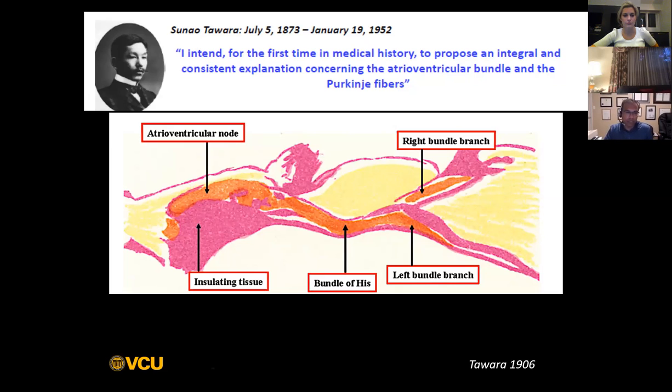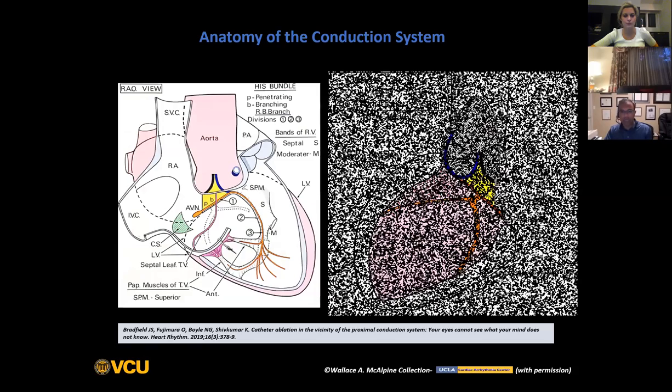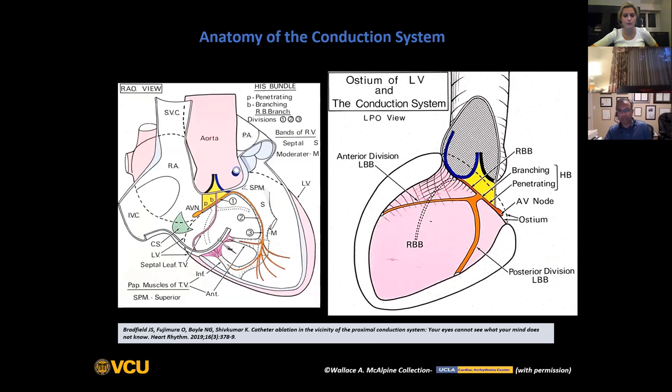Right from the very beginning, there was a feeling that if you could pace directly into the His bundle, assuming that you did not have distal conduction system disease, you would be able to get a ventricular activation sequence that is very physiologic. The surrogate for showing this would be a completely narrow QRS or at least a QRS duration similar to that in sinus rhythm on ECG.